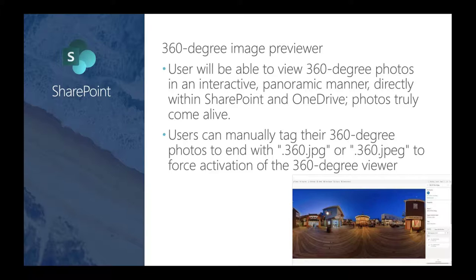There is now a built-in 360-degree image viewer in SharePoint. It's built in — not an extra web part. If you access an image tagged as a 360-degree image, the image viewer will allow you to actually interact with it. You can also upload existing images and tag them as a .360.jpeg, and you'll be able to interact even with flat 2D images as well.